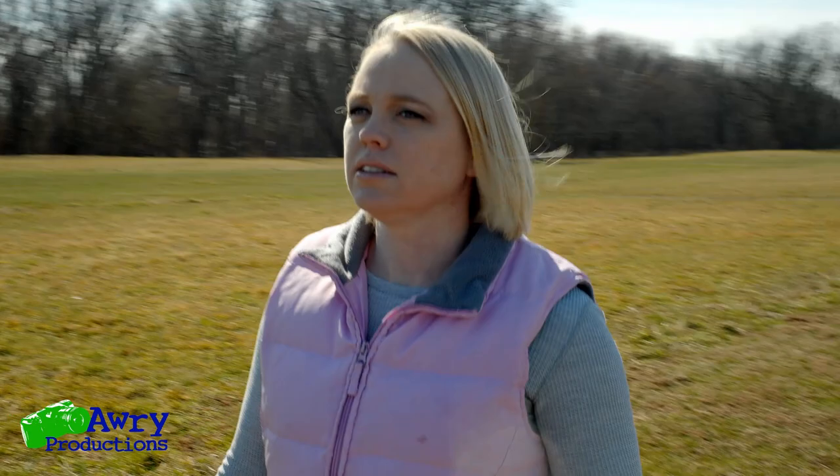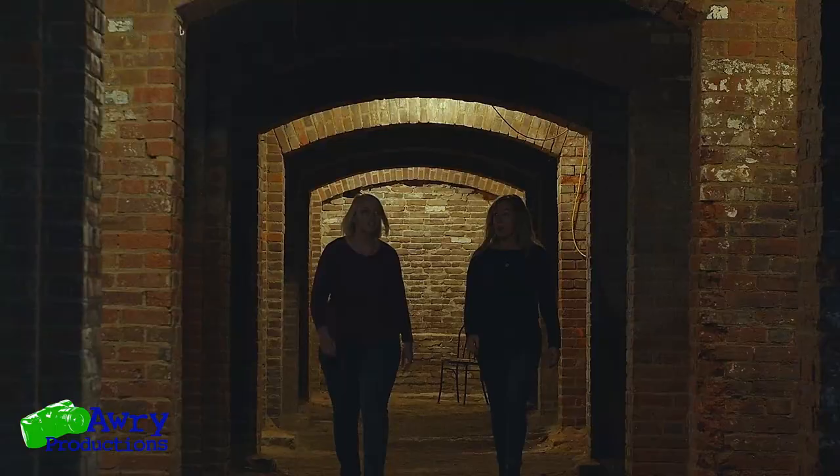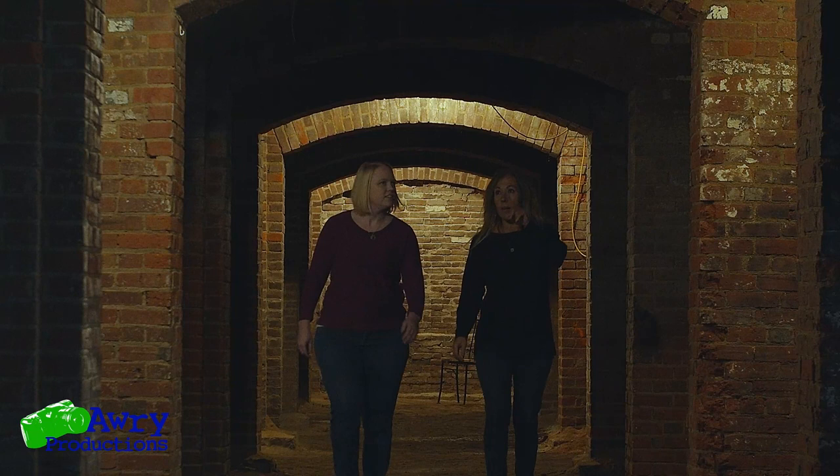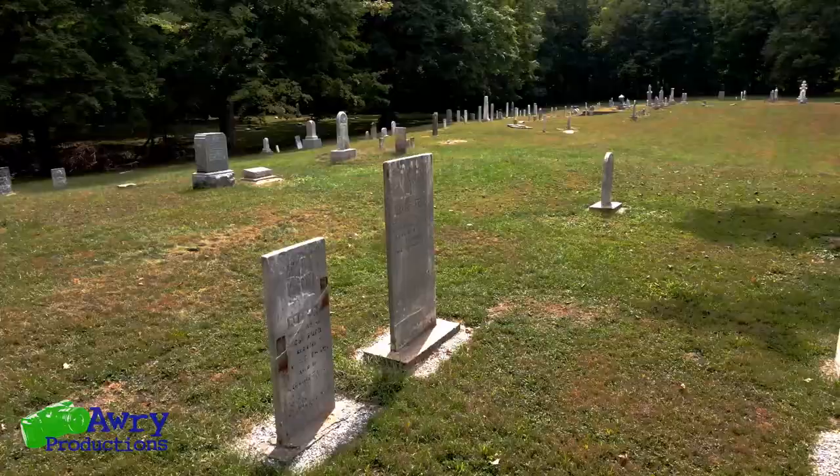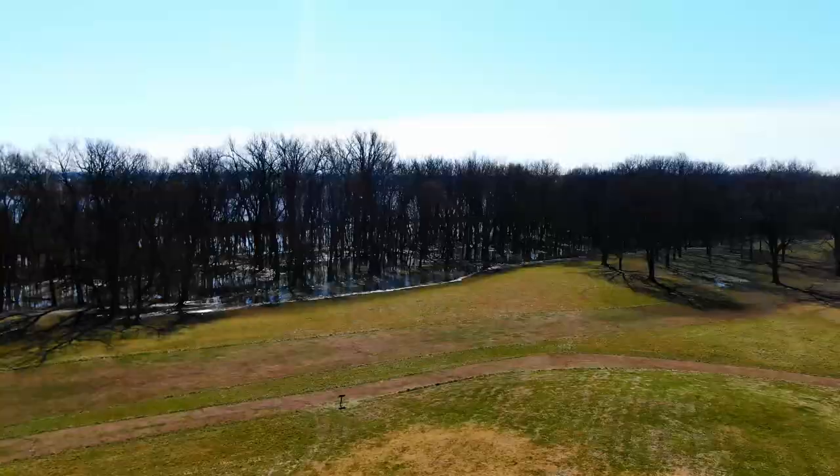I'm Anne Shaw. I'm an architectural historian, archaeologist, and Hoosier. I love exploring Indiana's history and lesser-known sites and stories. Join me as we explore old houses, museums, historic sites, and archaeology throughout the state.